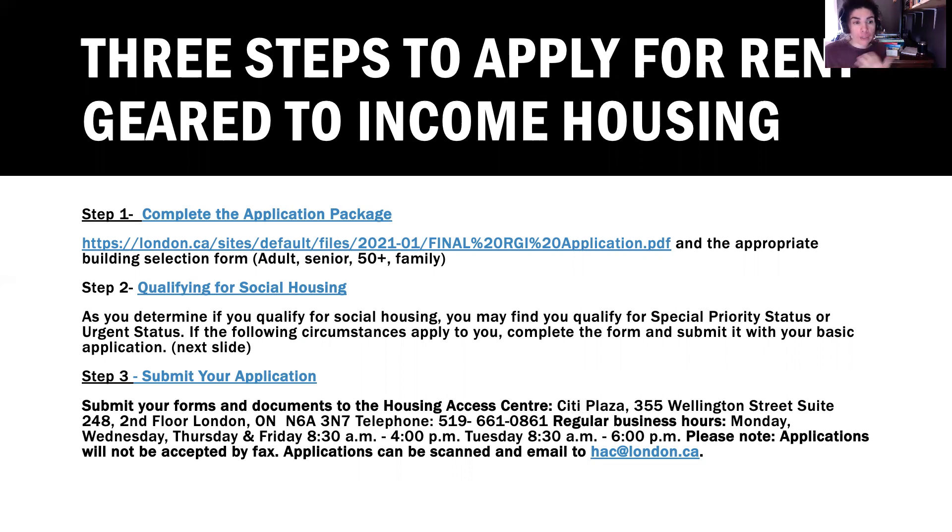Step two is that you will have to qualify for social housing. Qualifications include that your income is at a certain level — you have to have an income. If you don't have any income, housing will help you access income supports such as Ontario Works or ODSP. They will initially ask you to apply for Ontario Works, and once you have done that, you may be eligible for housing.